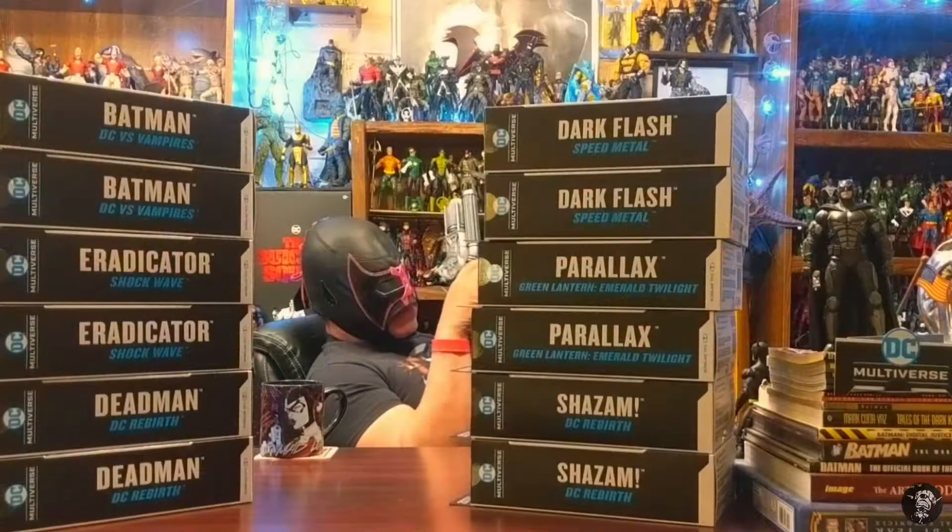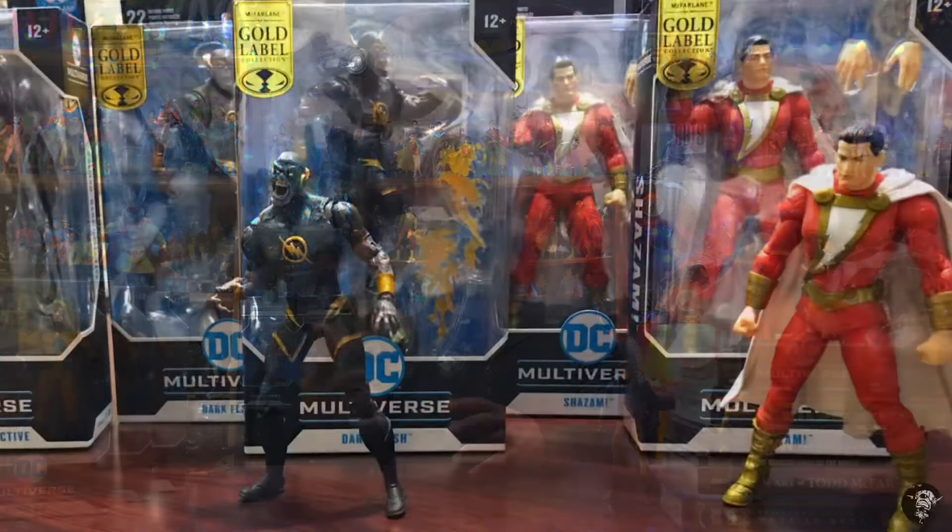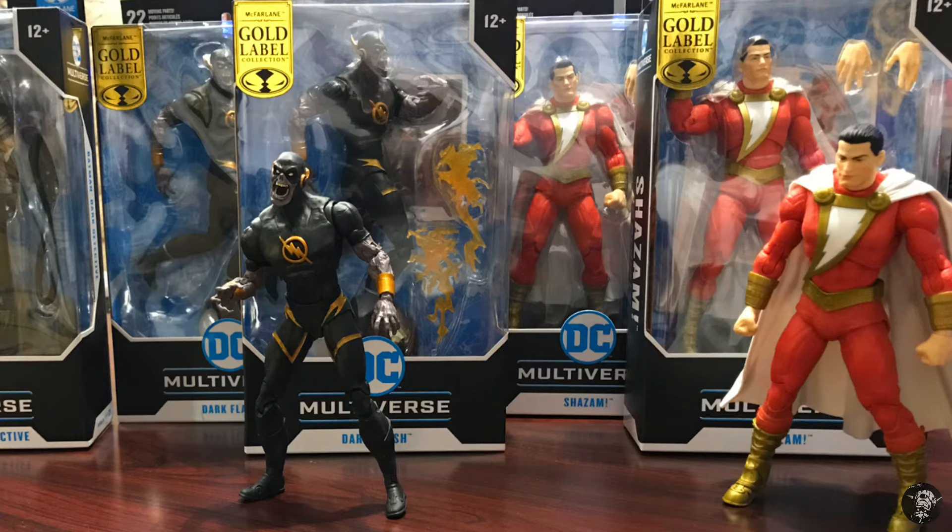One thing I would never do is buy figures in multiples just to resell them. I have never resold a figure online — part of that is because I really don't like shipping things. I remember a while back during the gold labels, when hard-to-find figures like Shazam and Nightfall Azrael were out — I had found triples of all of those. In the picture you can see doubles, but I took that after already opening one, so I actually found three of each of those gold labels and picked them up.